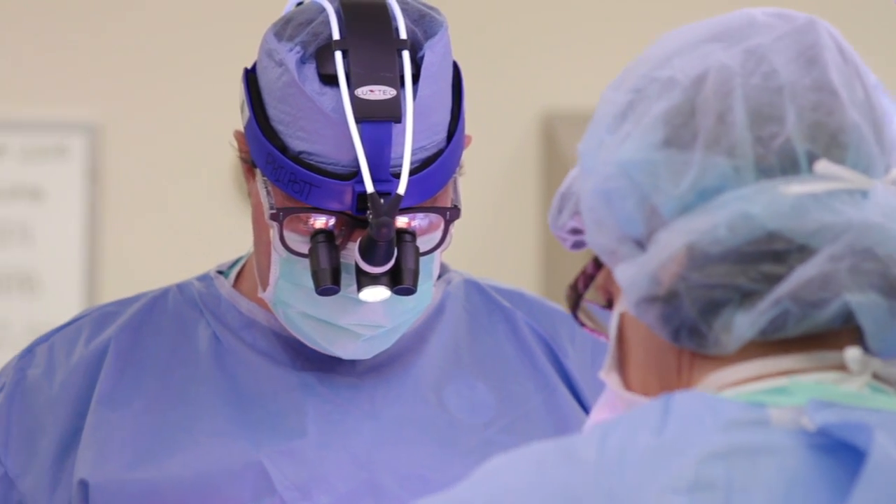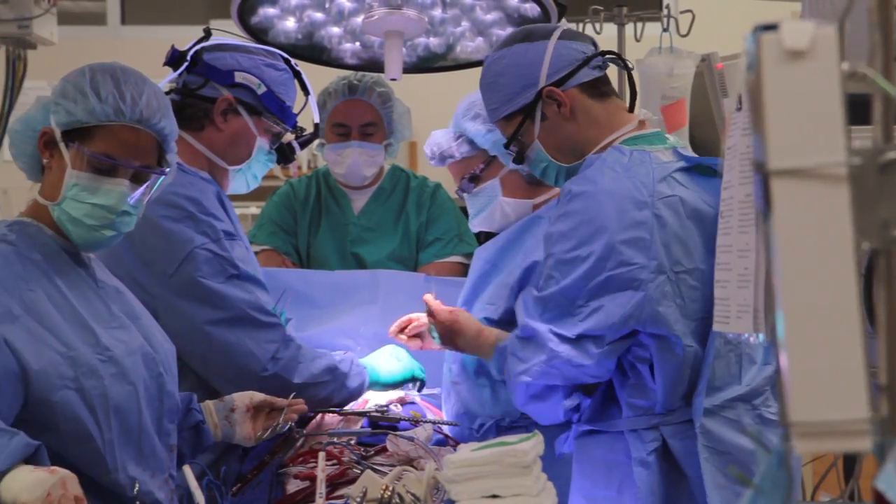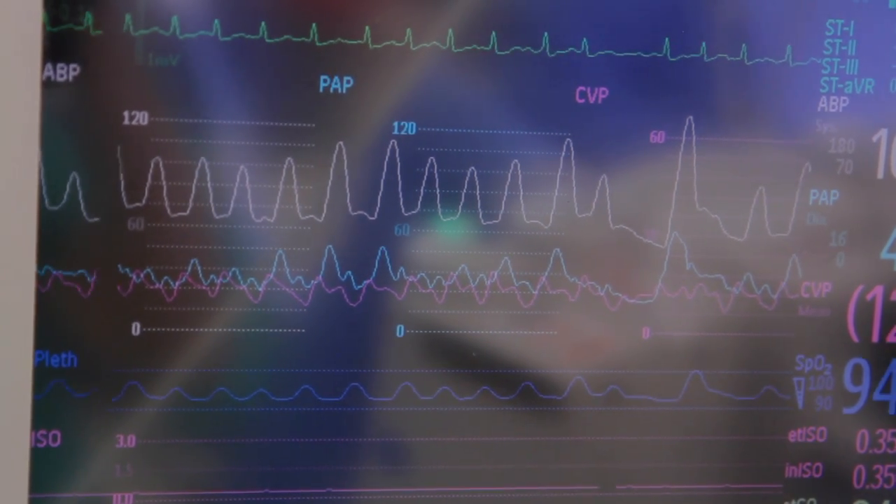A lot of patients describe atrial fibrillation as feeling their heart beating left and right and up and down, irregularly, almost like a small kid just banging on a drum — sometimes hitting it hard and other times hitting it really fast.